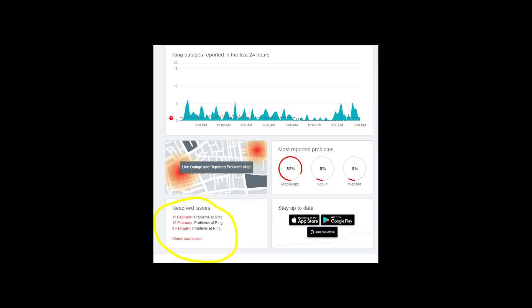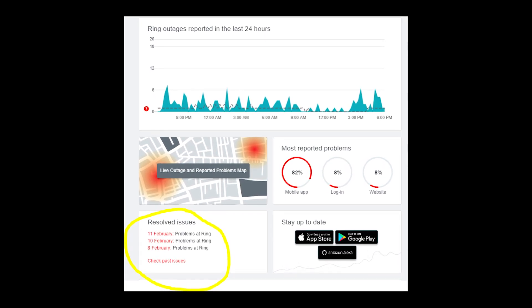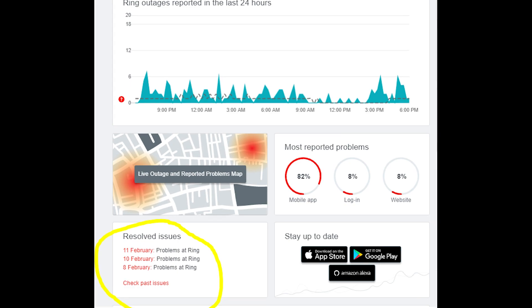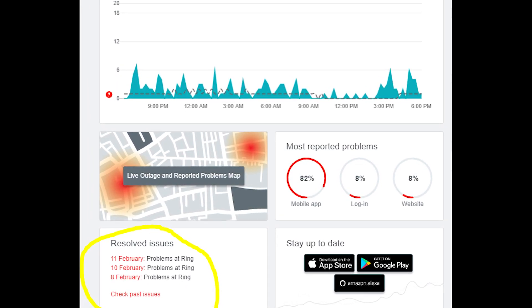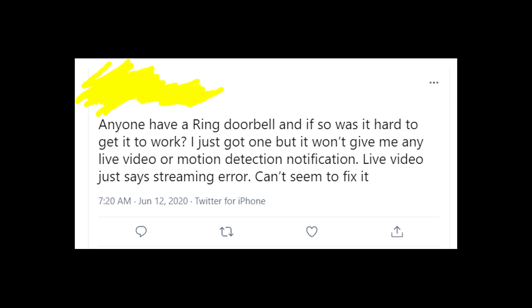So in case you get a streaming error, I'd recommend you to visit the website Down Detector and see whether it's a massive problem or maybe it's a problem with your internet connection or your device. If you're still getting this error message after a while, write in the comment section about it and I'll try to help you.